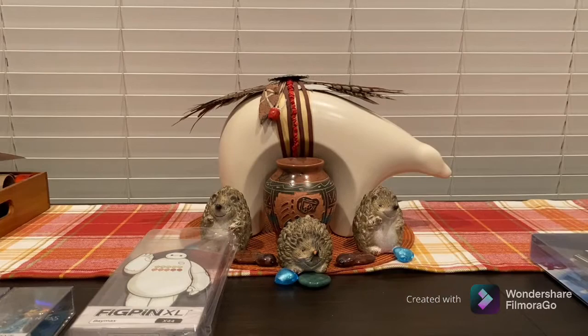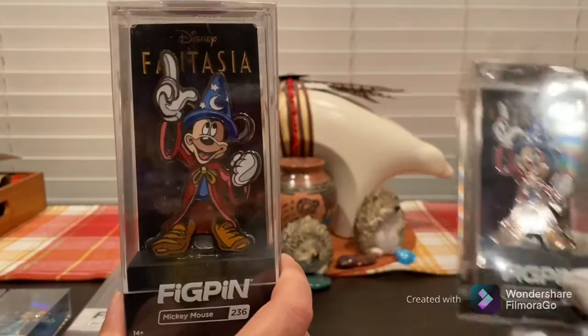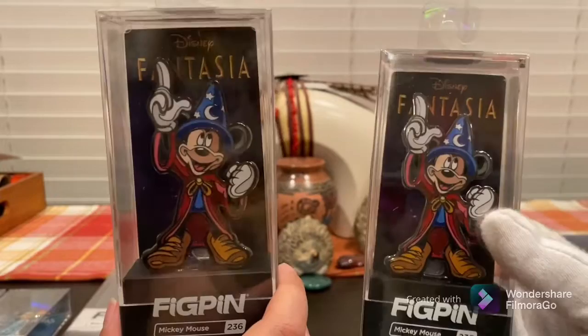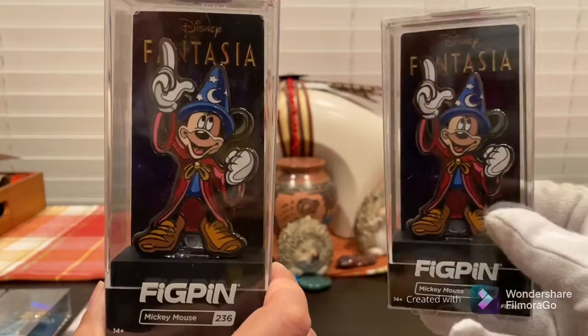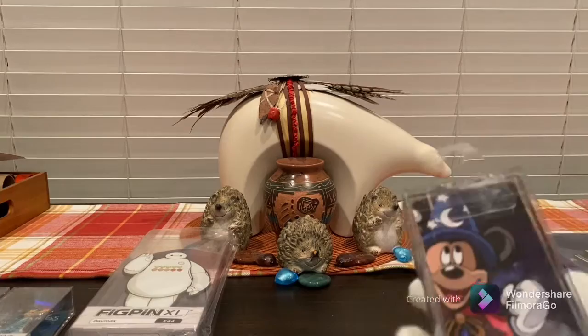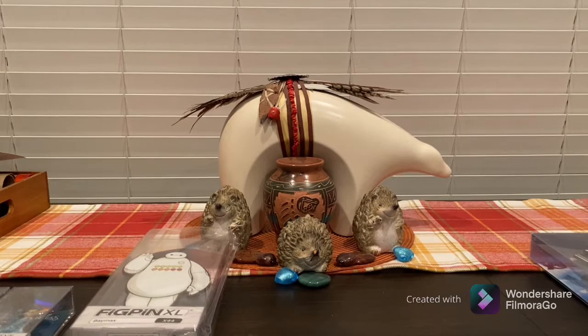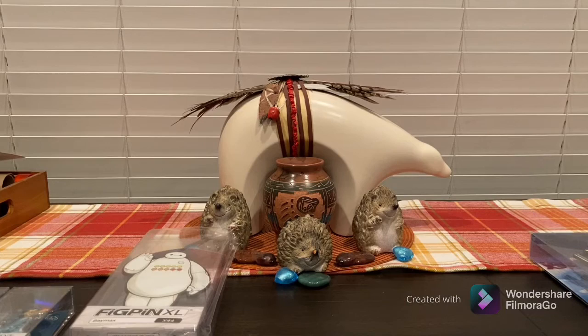Our next pin we got from our buddy Emilio — which is hilarious because we already had one, making it twins! We're really glad to have it though; it's a nice pin. You should check out Emilio's video because he has a really awesome XL FigPin. I'm really hoping they continue with more Disney FigPins — I'd love to see a Soul cat.